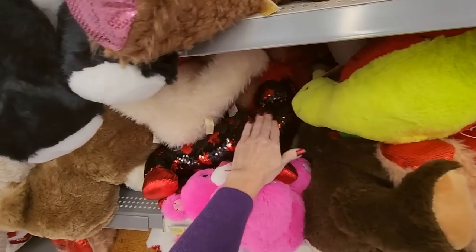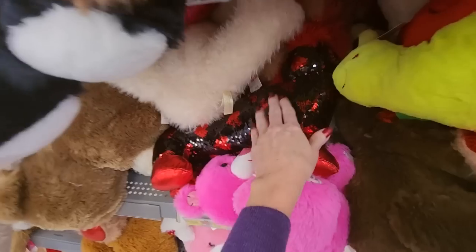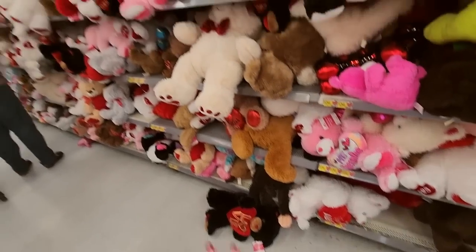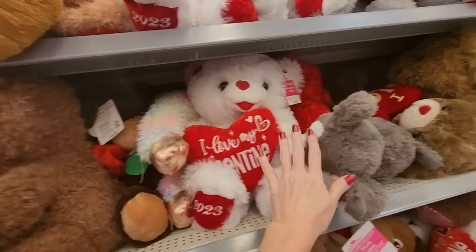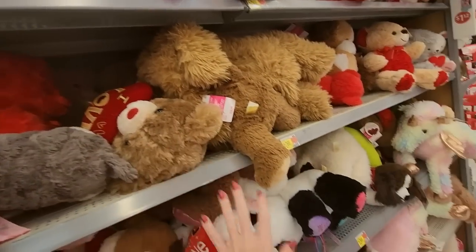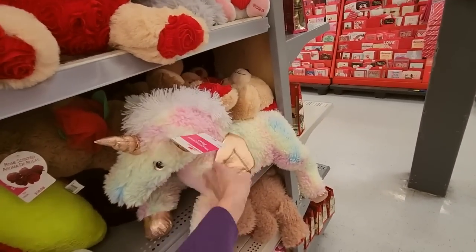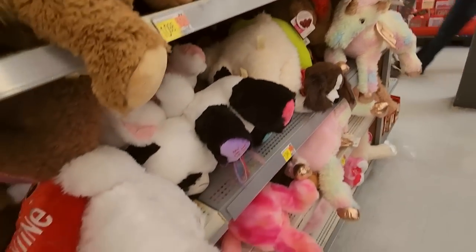And they have these little dachshunds with little mermaid sequins on them — we'll see those in a minute. There's a whole bunch of them over there. So we have just all the little animals, all different types of teddy bears. Whatever you're looking for, you can probably find it. And I like the little pegasus there — unicorn thingy. That's cute.